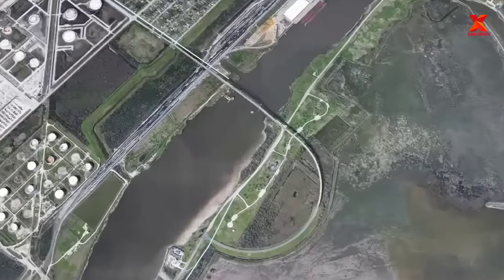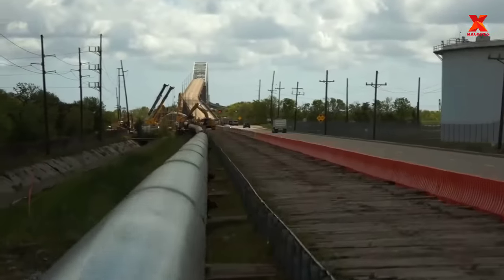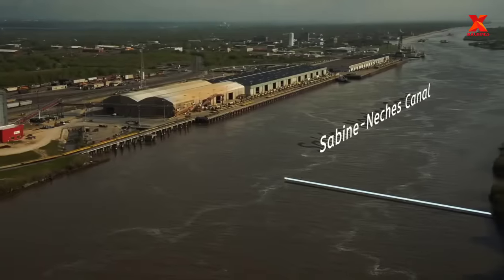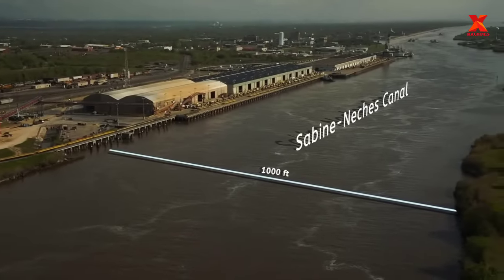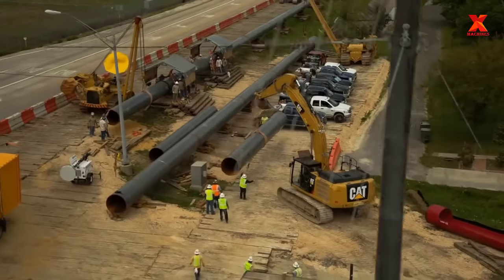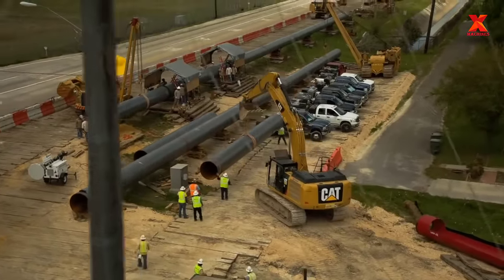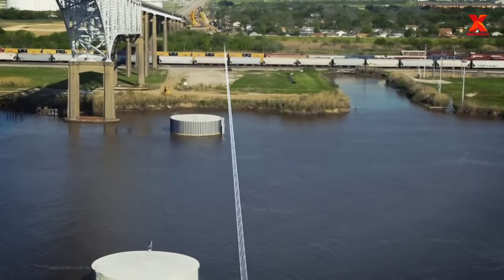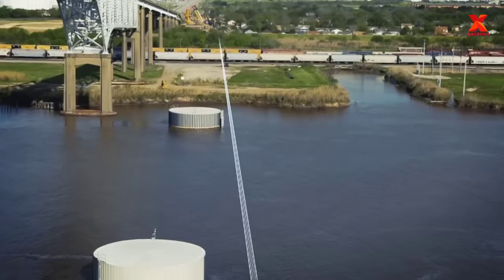One job that shares many similarities with oil and gas pipeline construction is water pipeline construction. The key difference is that oil and gas pipeline construction needs to account for the risks of oil or gas leakage leading to fire and explosion, while water pipeline construction does not. In terms of construction technology, there are many similarities too.